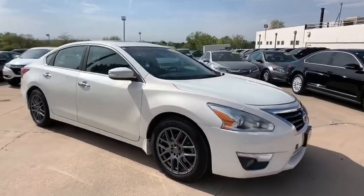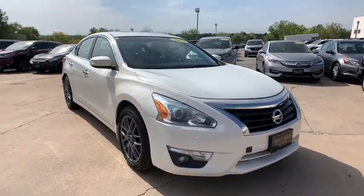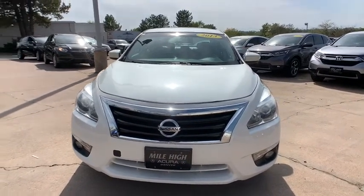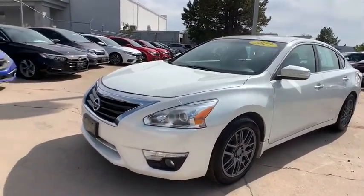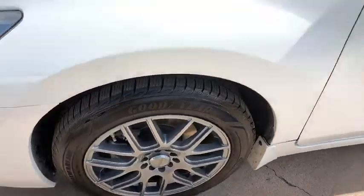Keyless entry, remote engine start, leather-wrapped steering wheel, Bluetooth, power steering, adjustable steering wheel, cruise control, keyless start, aluminum wheels, four-wheel disc brakes, auto-dimming rear-view mirror, premium sound system, AM-FM stereo radio. Take this vehicle for a spin and see why so many shoppers are now proud owners.